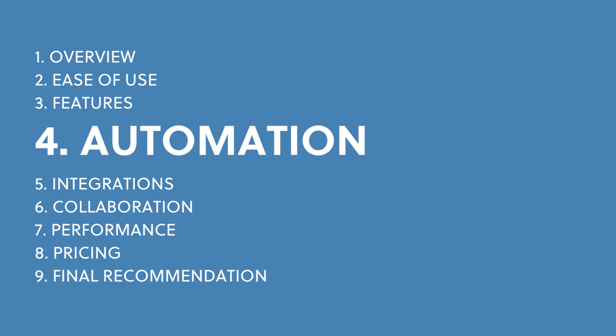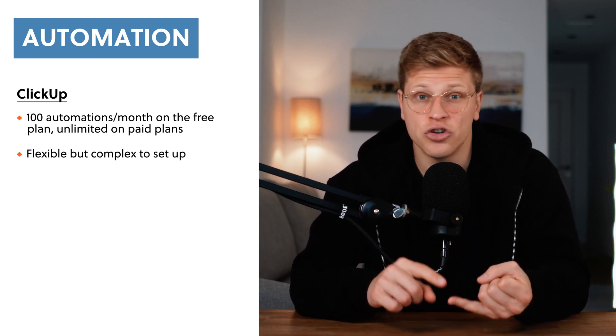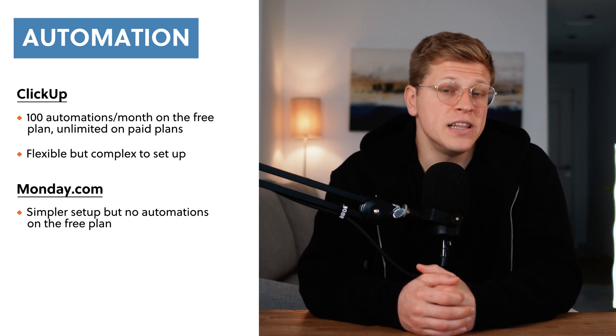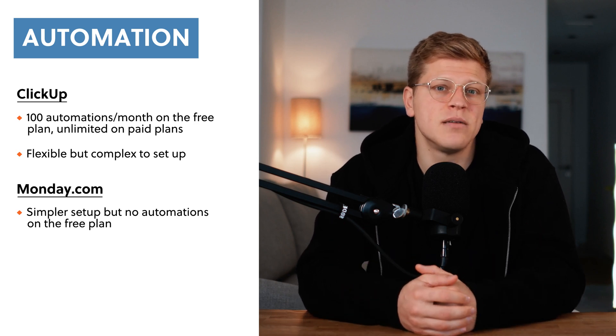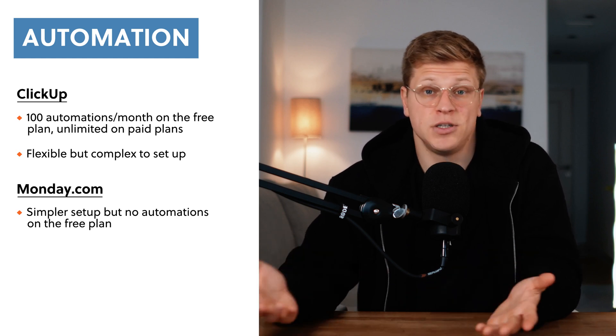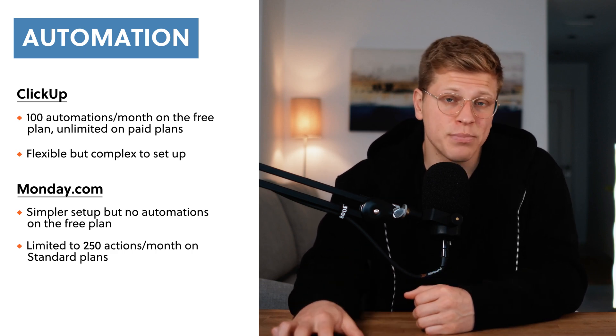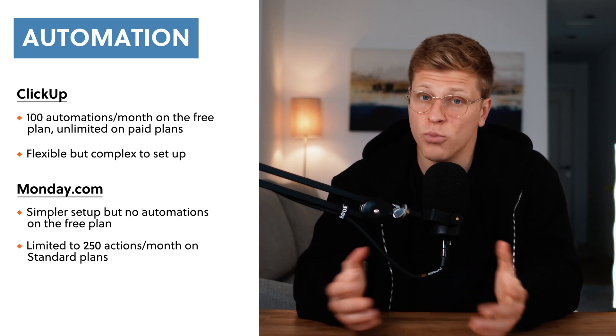Both ClickUp and Monday.com let you automate tasks, but they do it in their own ways. Automations are super helpful if you're tired of doing the same things over and over, like updating a task status or sending reminders. ClickUp offers a lot of flexibility here — even its free plan comes with 100 monthly automations, and if you're on a paid plan, you get unlimited automations. But setting them up can be tricky; you'll need to wrap your head around triggers, conditions, and actions. Monday.com's automations are much simpler — setting them up feels like filling in the blanks of a sentence. For example, you might set up something like: when a task is completed, notify the team. The downside is that automations aren't available on Monday.com's free plan, and even on the standard plan you're limited to 250 actions per month. If you need more, you'll have to upgrade.